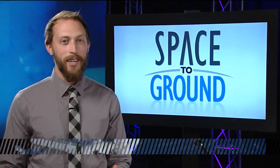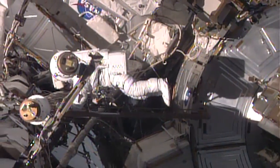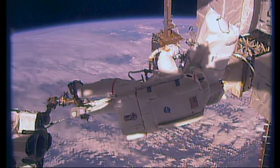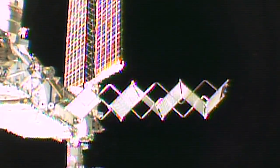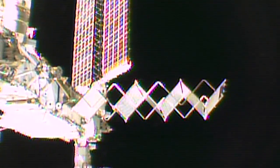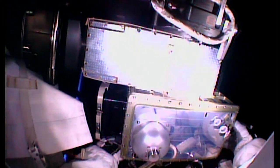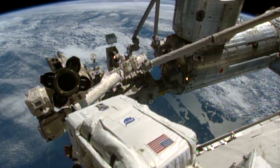Two NASA astronauts just completed their second spacewalk in as many weeks. Jeff Williams and Kate Rubins spent six hours and 48 minutes working in the vacuum of space on Thursday, completing all of their primary tasks and several get-aheads. The pair retracted a backup thermal control radiator that had previously been deployed as part of an effort to isolate an ammonia coolant leak. They also installed two high-definition cameras that will provide new striking views of the Earth and activities outside the station, including the comings and goings of visiting spacecraft.